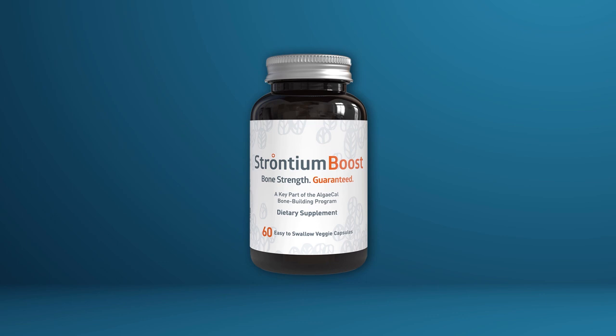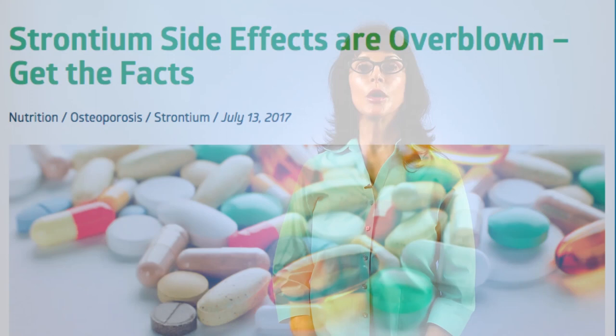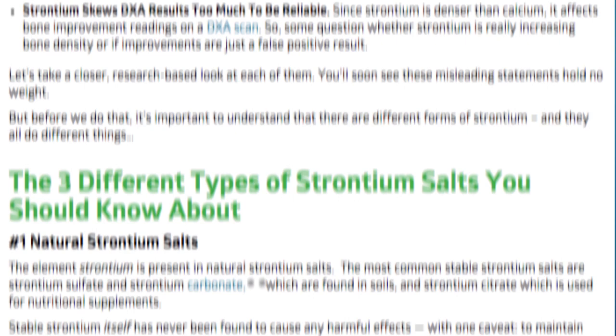Natural strontium citrate, on the other hand, has no such side effects. In fact, it's clinically been proven to help increase bone density, especially when combined with a natural plant-based calcium supplement that also delivers vitamins D3, K2, magnesium, boron, and the full range of bone-essential trace minerals — in other words, AlgaeCal Plus. Make sure that you do not confuse natural strontium citrate with its toxic counterpart, strontium ranelate. And don't worry about taking strontium ranelate — you can't. It's banned in North America. I hope you see now that strontium is a natural element, and when combined with citrate, can be instrumental in helping you maintain and build your bone density. Please read below as I dive into the latest research on strontium. Don't let misinformation prevent you from getting all the truly amazing beneficial effects that natural, stable strontium can deliver for your bone's health.